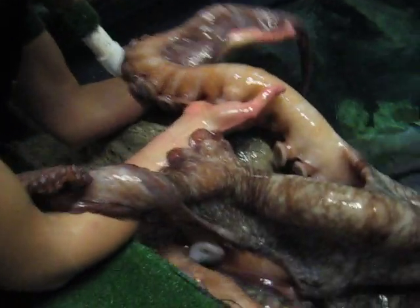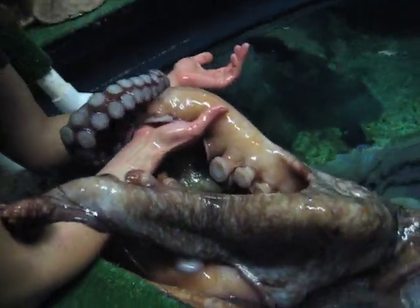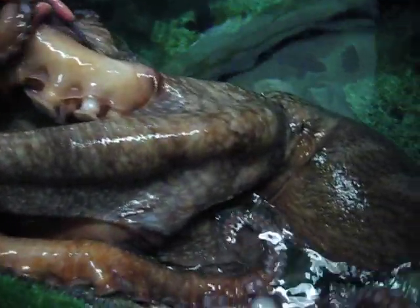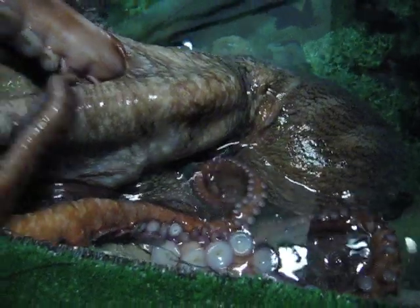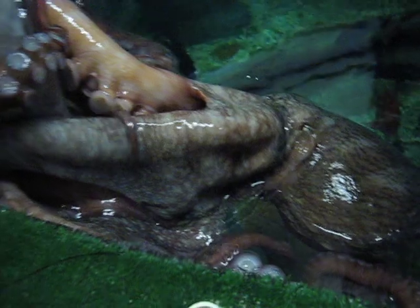This is our giant Pacific octopus. It is a male. He's full grown, so he's probably about four years old. I've had him since July. He came from Vancouver — the water is outside British Columbia.